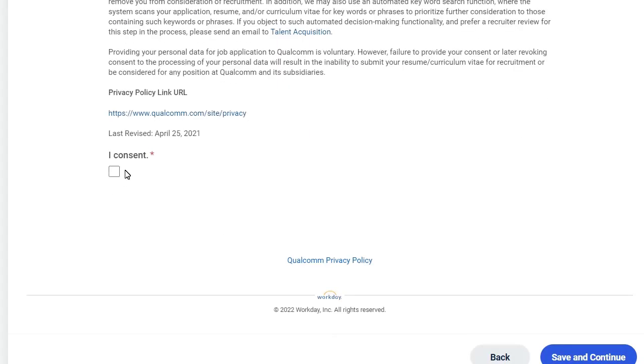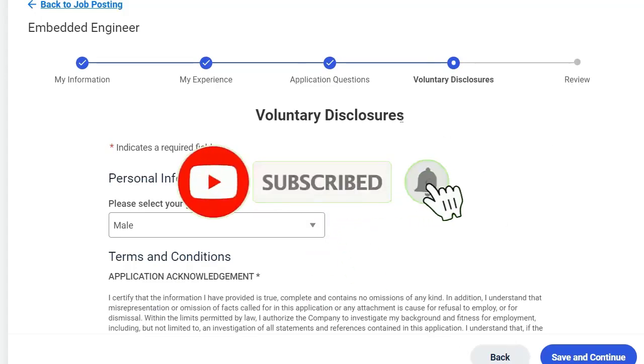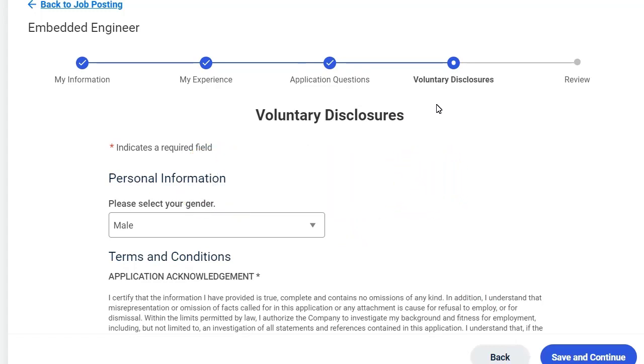Click on 'I Consent' and then 'Save'. After this there will be a review section where you can review all the details you have filled in. If you find anything wrong, you can go back and correct it. If you find any difficulties, let me know in the comment section or message me on Instagram.